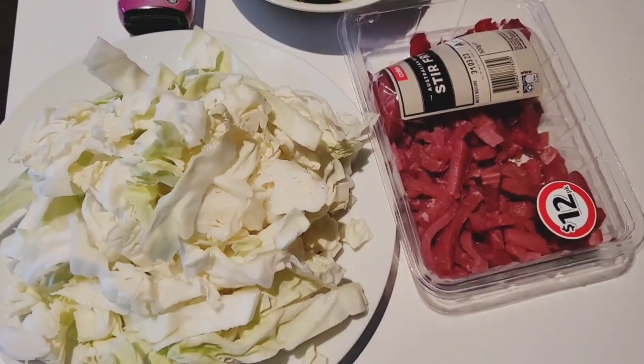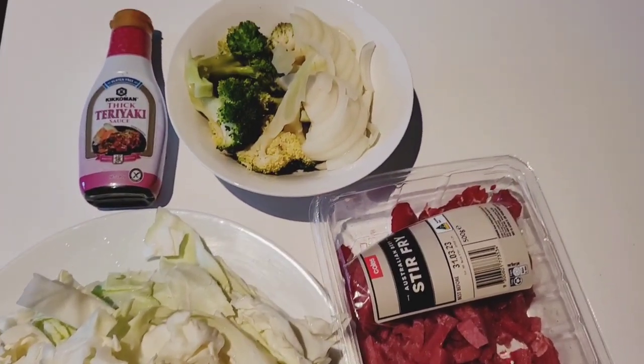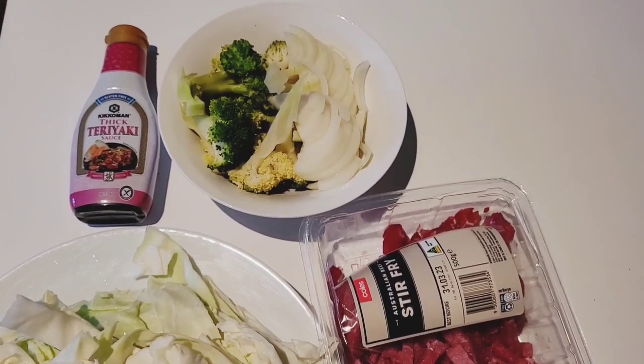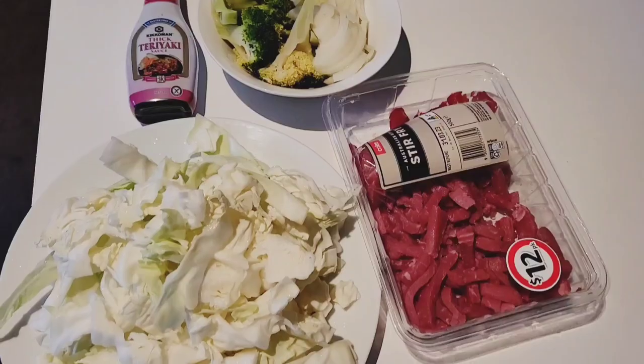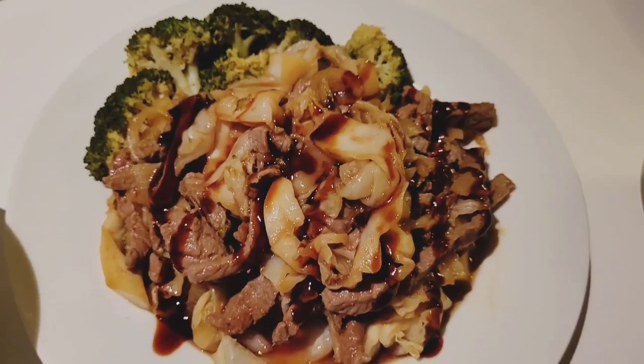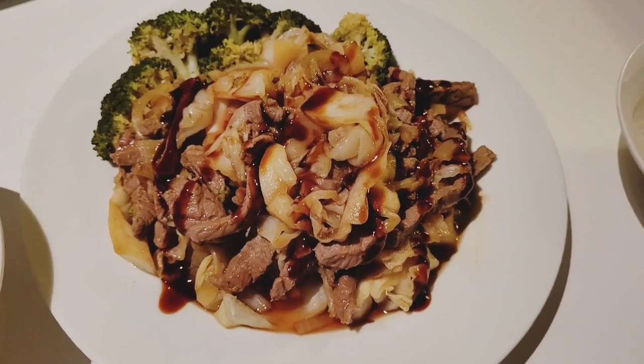In this clip I've got some leftover cabbage, some leftover broccoli, some onion, teriyaki sauce and beef strips. What I'm going to do is just stir-fry it all together and then serve that on some rice. That's the finished product there for you guys to have a quick look at.